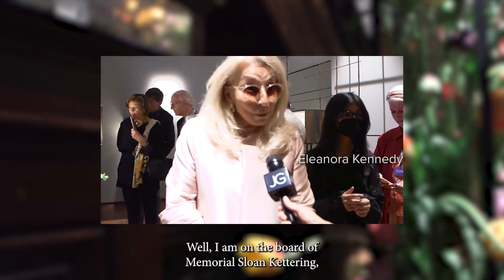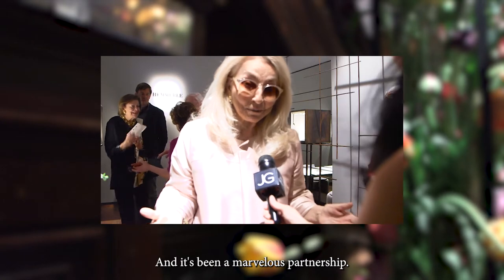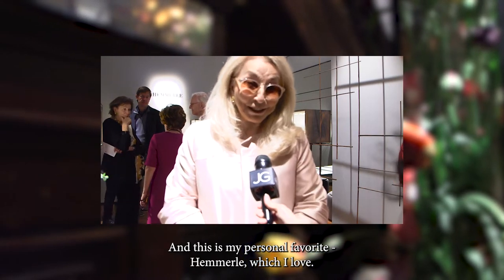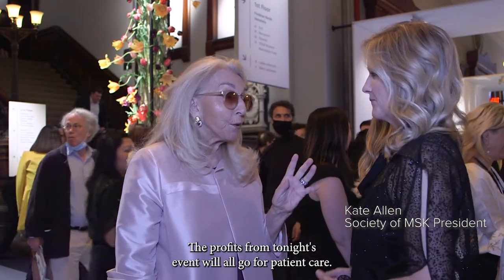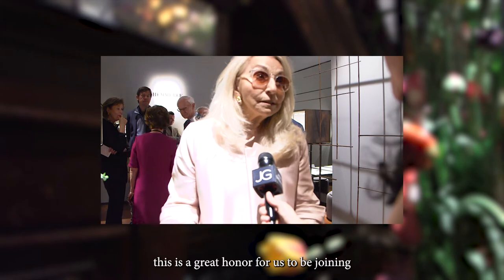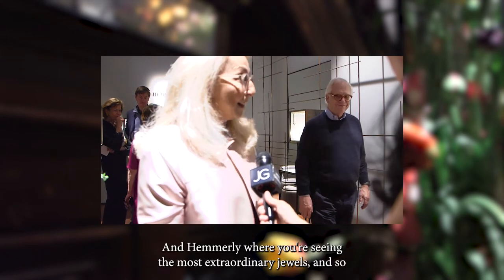But here is always gracious Eleanor Kennedy, a philanthropist. 'I'm on the board of Memorial Sloan Kettering and we're in partnership with TEFAF. It's been a marvelous partnership. We choose the finest of the finest, and everyone's vetted. This is my personal favorite, Hemmerle, which I love. We care about patient care — we're still at Kettering. The profits from tonight's event will all go for patient care. That's what we care most about. As a board, we don't cure the cancer, but we take very good care of the patients and their families. This is a great honor for us to be joining with TEFAF because it's the most prestigious fair in the world. And at Hemmerle, we're here seeing the most extraordinary jewels. It's a win-win.'